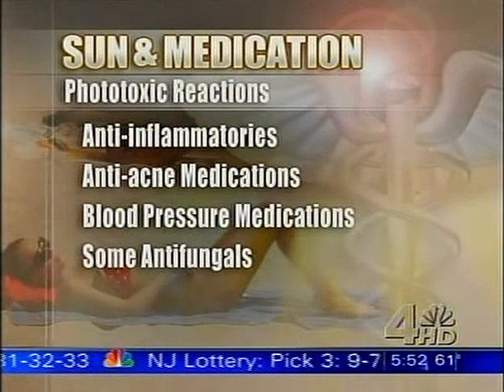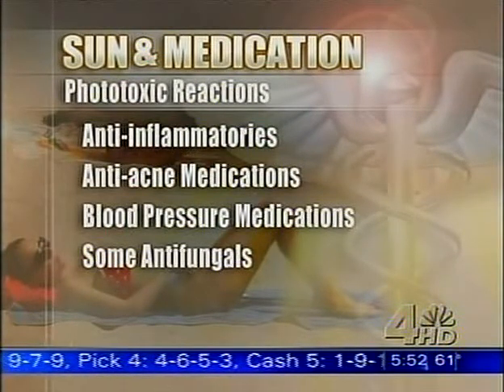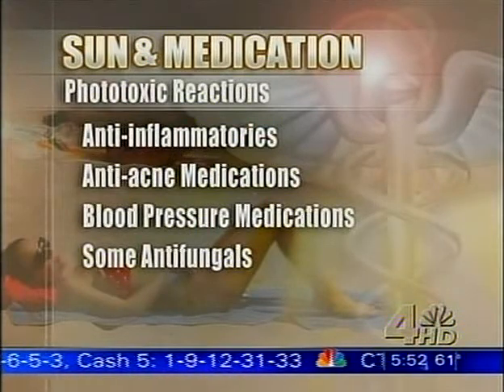A lot of people are on anti-acne medicines, and things like isotretinoin, which is a very strong drug — that would be one where you'd definitely want to wear sunblock. Antibiotics such as sulfa, tetracycline, and Cipro are things that rarely, but sometimes, can cause phototoxic reactions. And certain blood pressure medicines, such as diltiazem and quinidine — a lot of people are on those. And then diuretics, which also help control blood pressure, like Lasix. So you have to ask your doctor to be sure which ones do or don't cause it.